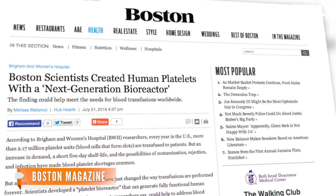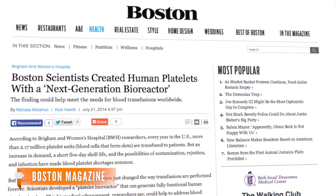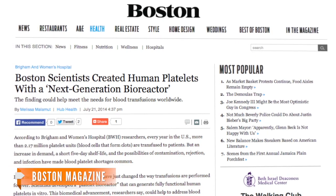Essentially, this next-generation device, as Boston Magazine calls it, features the same characteristics as bone marrow. The crucial difference? It's able to carry out a reaction on an industrial scale.